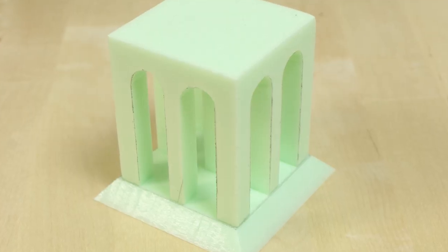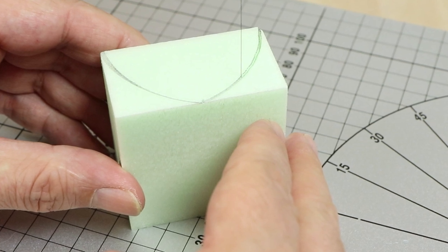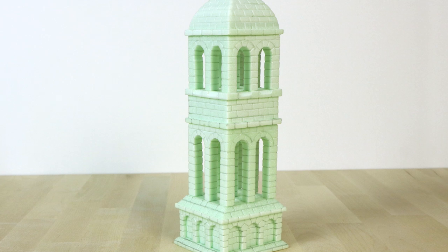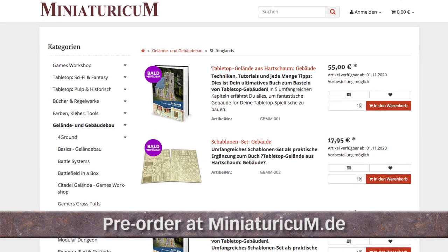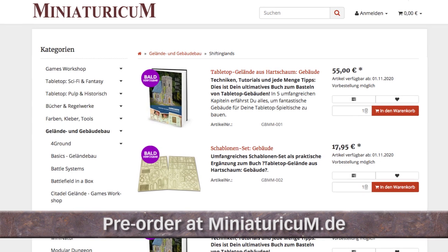That's it for now. We'll see you again by the end of June for the next episode of our video diary. We look forward to your feedback, and if you should have any questions, please feel free to write them in the comments. And if you want to pre-order a book, you can do so via our new shop partner Miniaturicum, where you also find the template set and a bundle of book and templates.